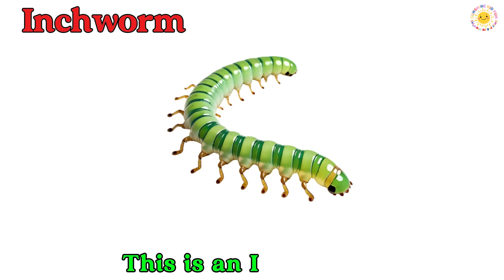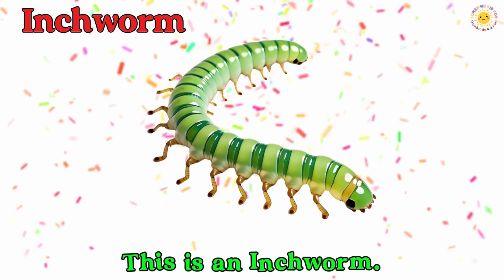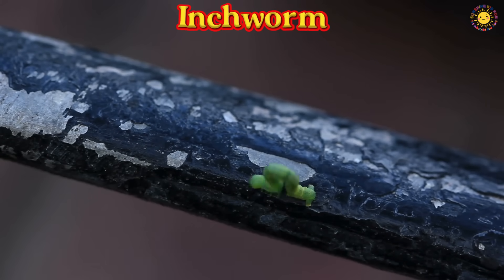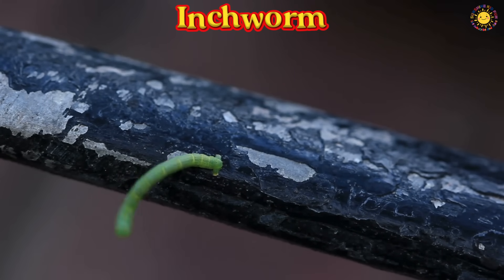This is an inchworm. An inchworm is a tiny caterpillar that moves in a loop. It looks like it's measuring the ground as it walks.